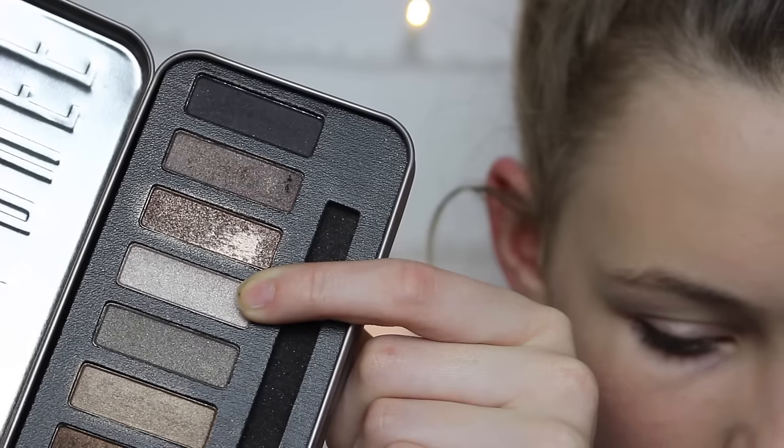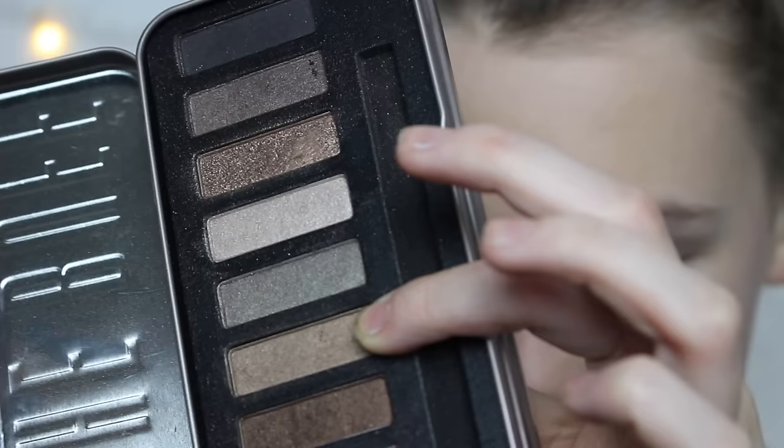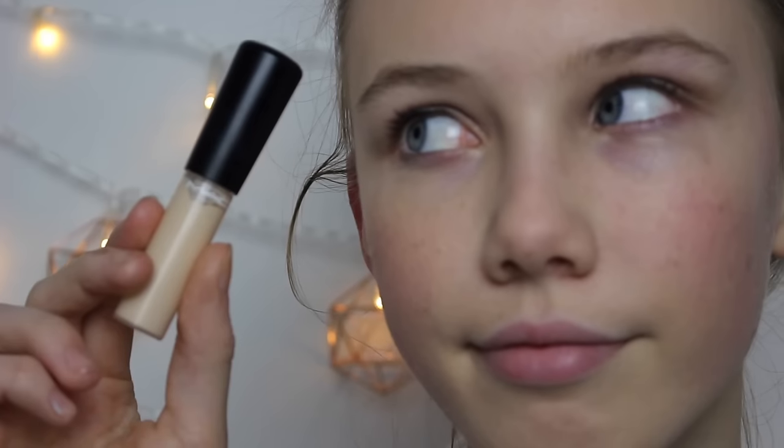For my eyes I'm going to be using the W7 palette. I'm taking this first shade which is like a silvery white, just to make my eyes look a little bit brighter, and blending that all over my lid. Then taking this more champagne-like goldy colour, just to add a little bit of definition into my crease. I do go back and clean this up a little bit.